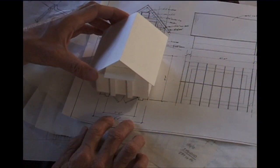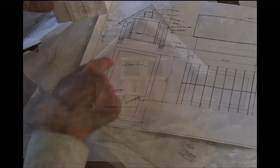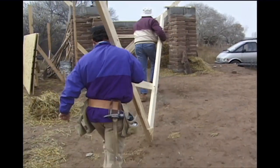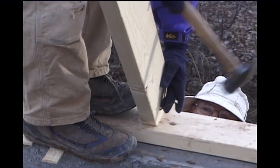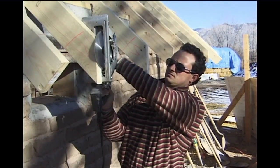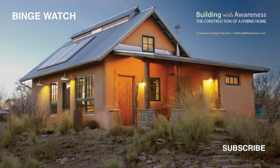The first thing we built was a workshop, which will be in lieu of a garage. This allowed us to experiment with building materials and techniques that would later be used in the construction of the house itself — including the rubble trench foundation, adobe walls, and cob infill on the gable ends.